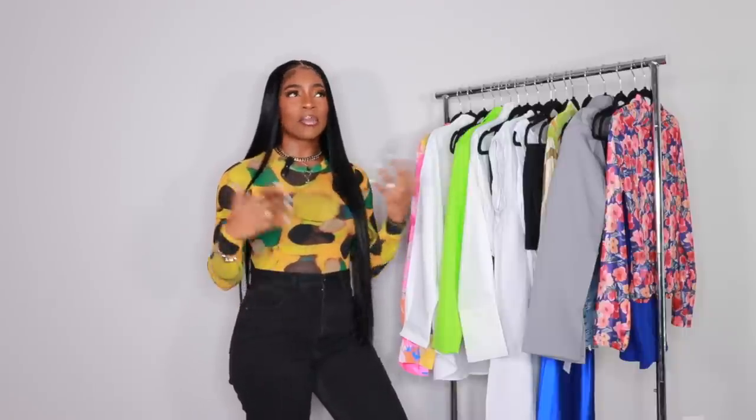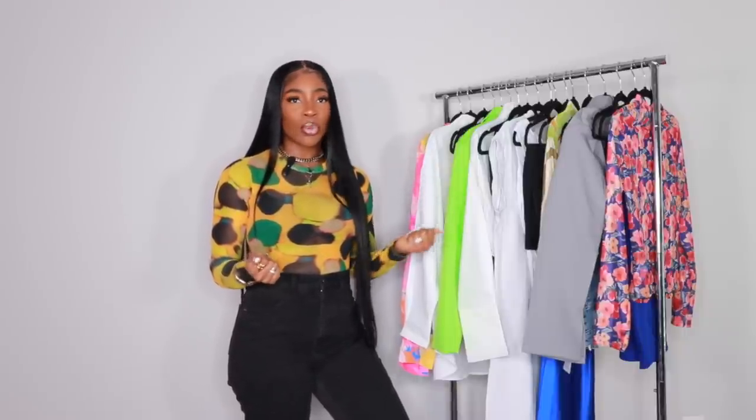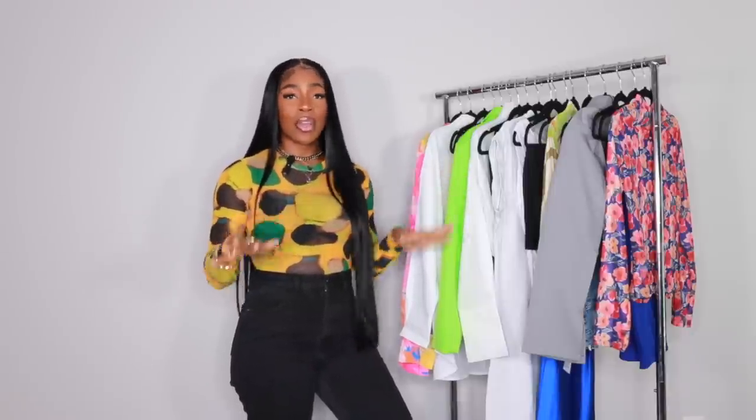You guys are looking for spring outfit ideas, and sometimes you just don't want to break the bank for a quick little fit that you need to wear to brunch, a girl's night out, a day out with your man, whatever. You just want to get something real quick and you don't want to spend too much time, effort, or money on these items.